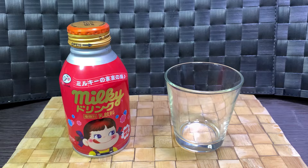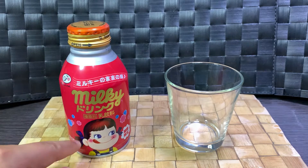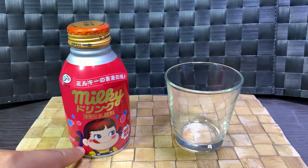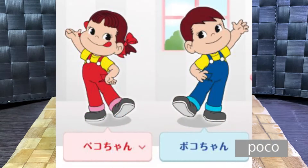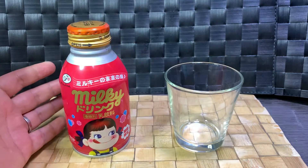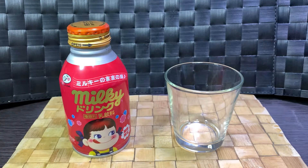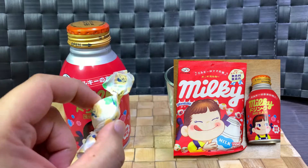They have smaller stores throughout the country. Back in the 1950s they released their mascot character — the one on the cover right here. Her name is Peko, she has a brother named Pico or something. She's plastered throughout the stores and throughout the packaging of their products, so it's easy to remember which products are from Fujiya.